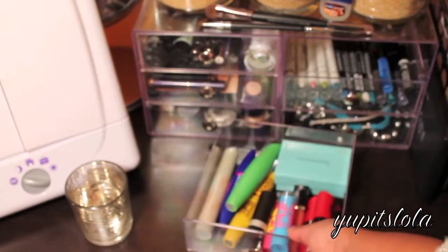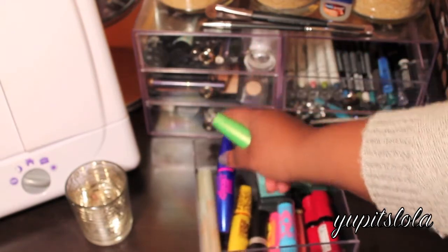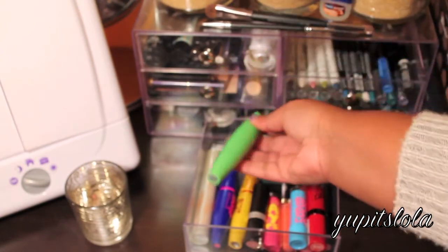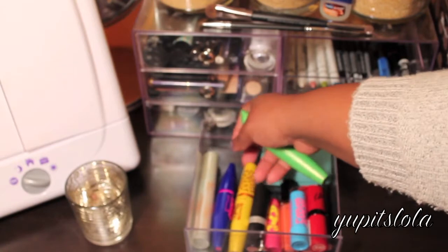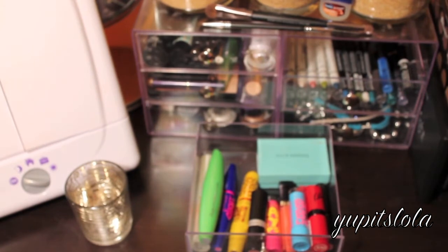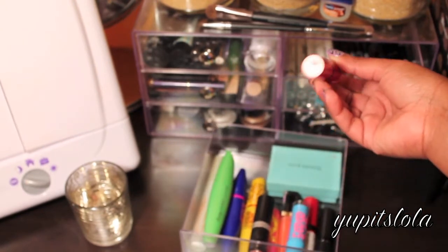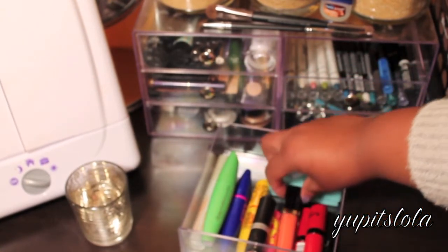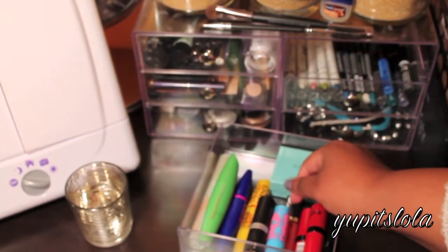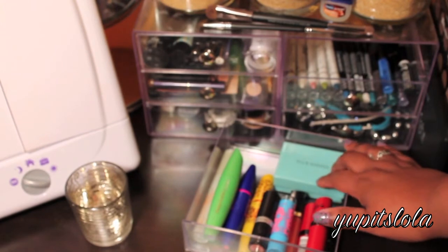Up here I have my mascaras: I have an Origins mascara, my Maybelline Rocket which is really really good - I just recently got it and I've been loving it - CoverGirl Clump Crusher, Maybelline Cat Eyes which is okay, and Revlon Smoke Peach which you guys know I love. I also have my lipsticks, Revlon Coral Reef, Baby Lips to moisturize my lips before I put on lipstick, and this is just like a Tiffany's box where I keep my extra banana powder so I don't waste any product.